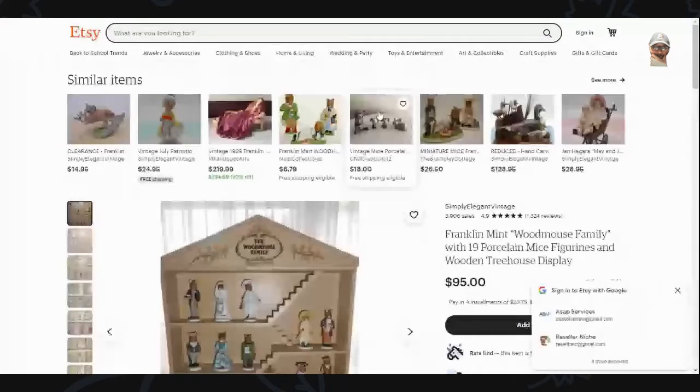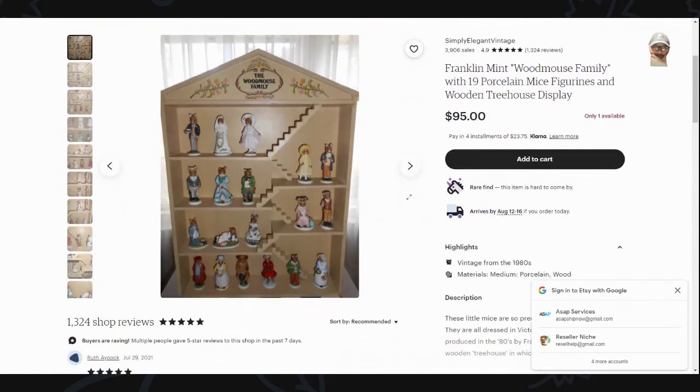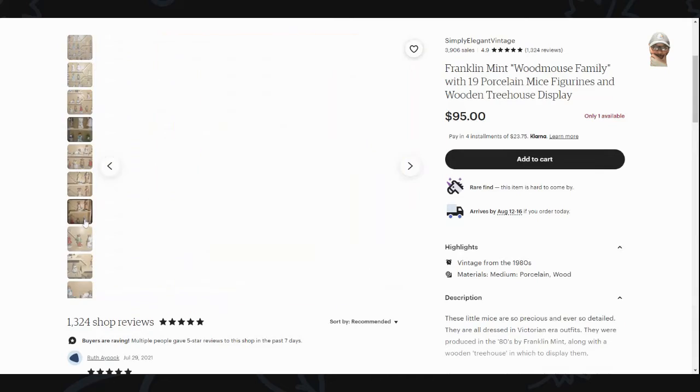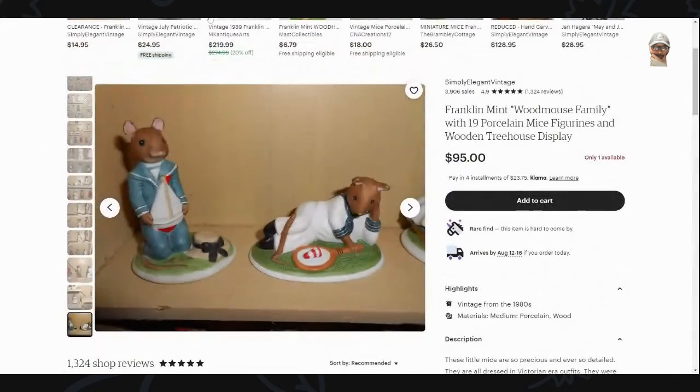Let's take a look at Mercari and Etsy to see if it's a better place to sell this. On Etsy, Franklin Mint Woodmouse family with 19 porcelain figures is listed at $95, and that's not including shipping. It looks very similar to what we have here — the only difference is I believe I have the little case that they don't seem to have.